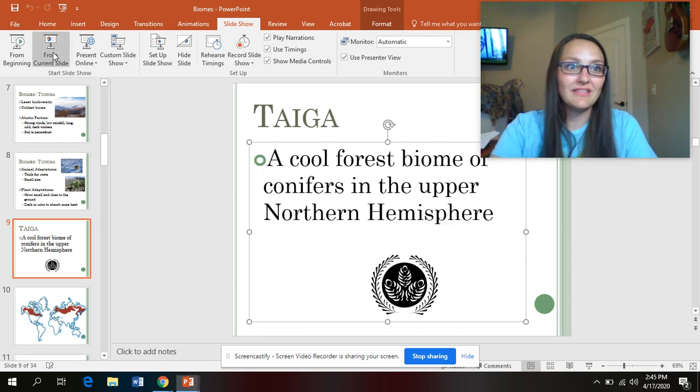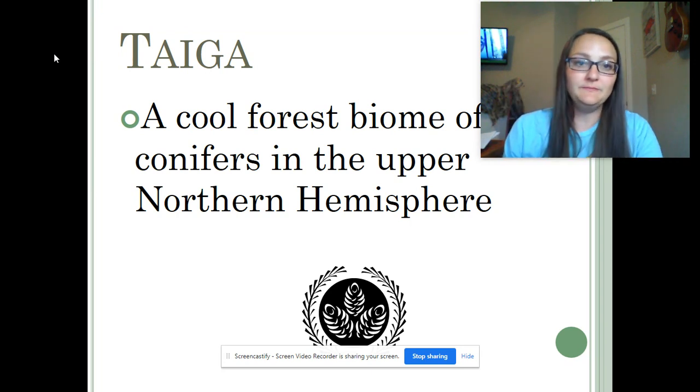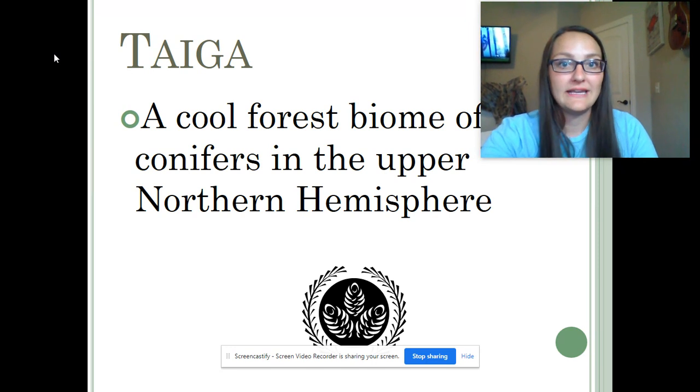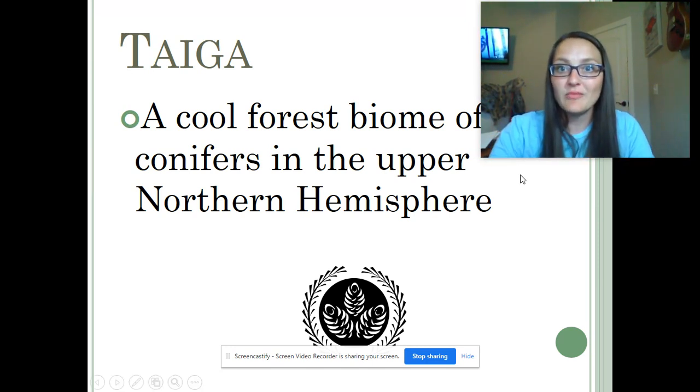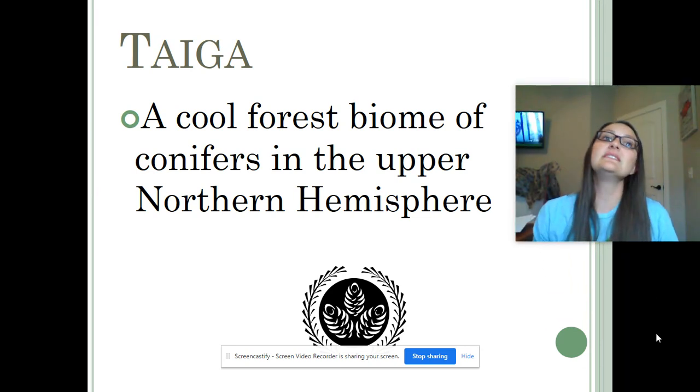Okay, so we're picking up where we left off. This is video number two on biomes. All right, let's do this. Okay, so biome number one was the tundra, and biome number two that we're going to talk about is the taiga.